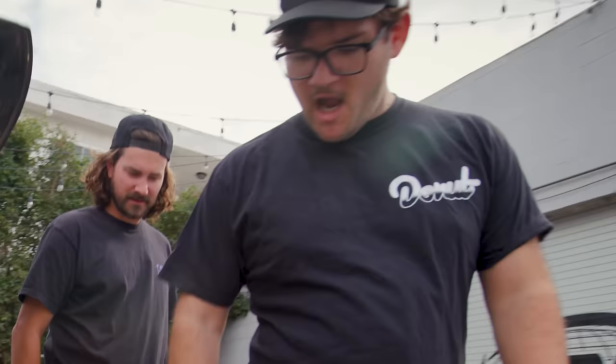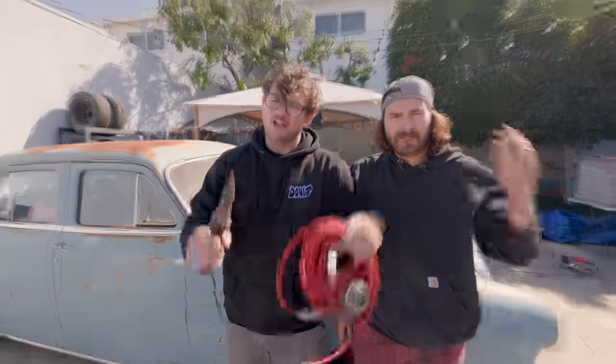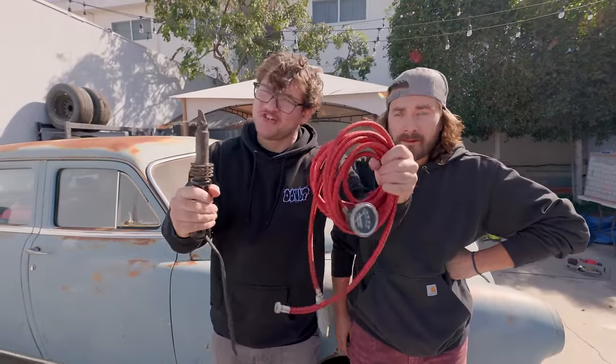I really hope this thing doesn't pop. We got pressure! Completely missed. Are these vintage products trash or treasure? Let's find out.